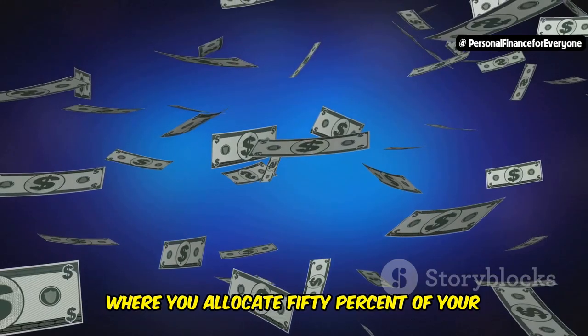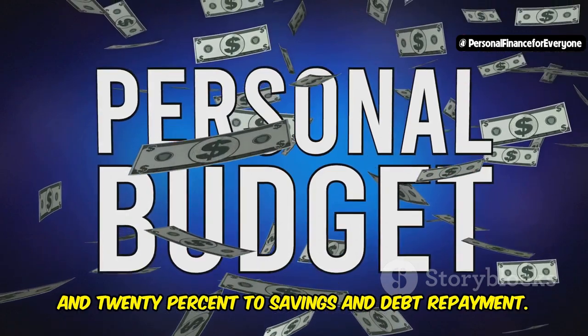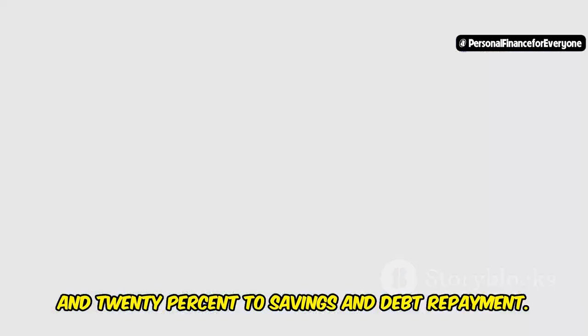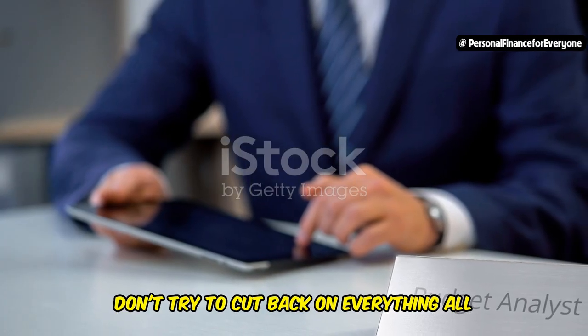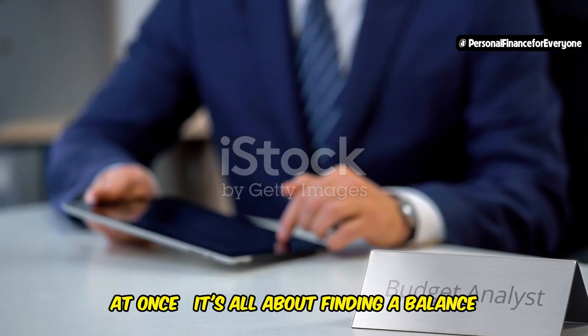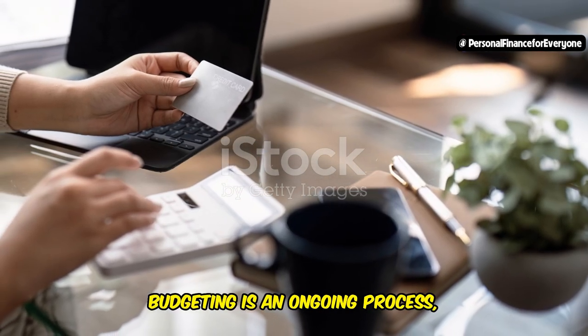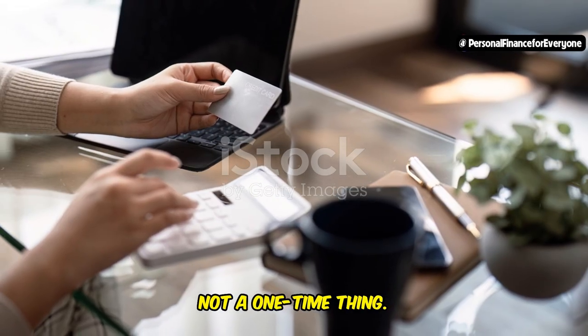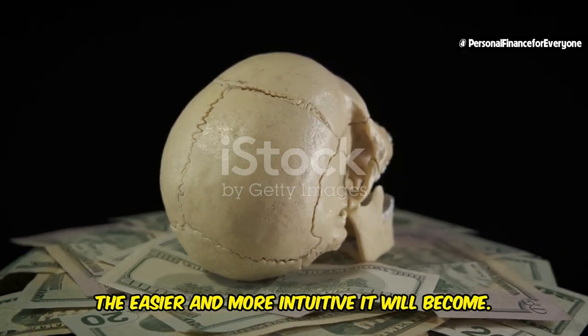A popular budgeting method is the 50-30-20 rule, where you allocate 50% of your income to needs, 30% to wants, and 20% to savings and debt repayment. The key to successful budgeting is to be realistic and flexible — don't try to cut back on everything all at once. It's all about finding a balance that works for you. Remember, budgeting is an ongoing process, not a one-time thing. The more you practice budgeting, the easier and more intuitive it will become.